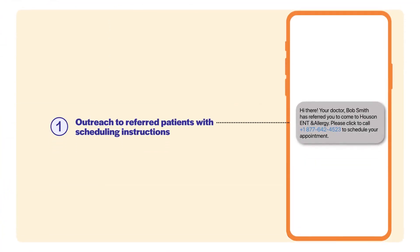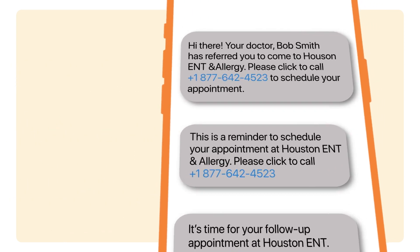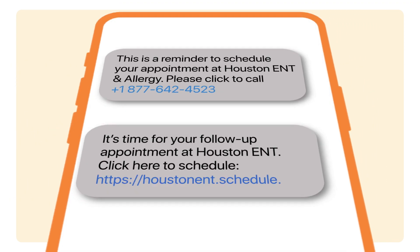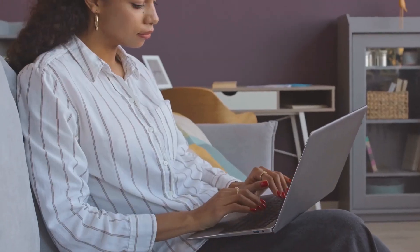What we found was when we started using the referral module — a received referral triggers a text: 'Call this number to schedule an appointment or click this link to schedule.' There was like a 35% conversion rate. It was staggering how much saved revenue we had because of the way we were able to fill those slots and the integration we have.